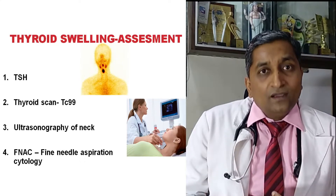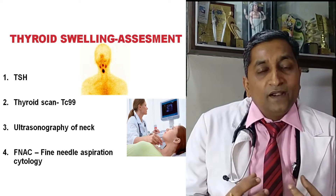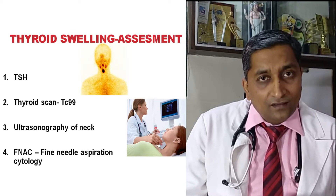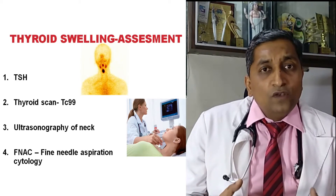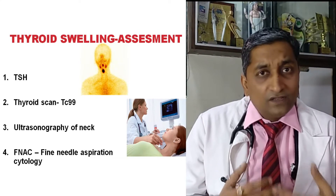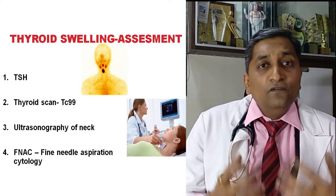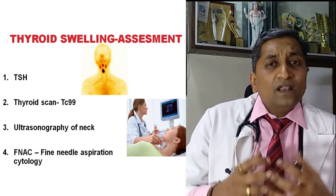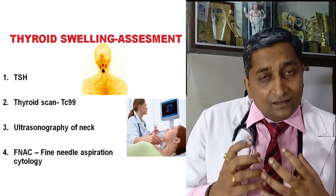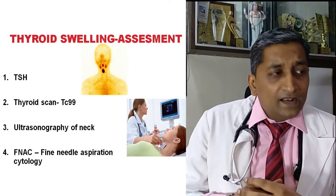We assess the size of the nodule, how many nodules are present, whether they have spread outside the thyroid gland, what the margins look like, whether vascularity is regular or chaotic, the vessels going inside the nodule, the presence of calcification, and lymph nodes in the neck — all very important. Certain features are suggestive of thyroid cancer, and these nodules must undergo FNAC.